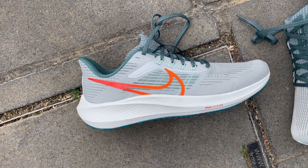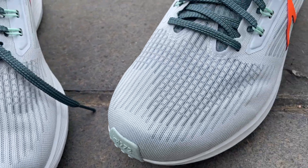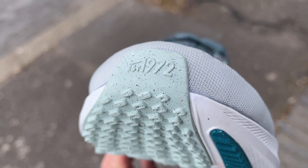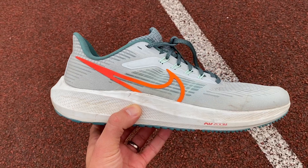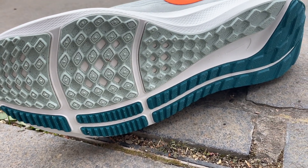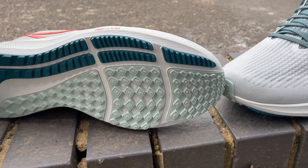The Pegasus 39 has a pretty standard mesh upper, stripped back a bit from the previous edition. It has Flywire cables for a solid midfoot hold, with padding around the tongue and heel and a reinforced section at the base of the heel for stability. The midsole uses Nike's React foam with two Air Zoom pods — one under the forefoot as in past editions, and a new one under the heel for a firmer, more responsive ride. The outsole is really good with generous rubber coverage that grips well across a range of conditions and even light trails.